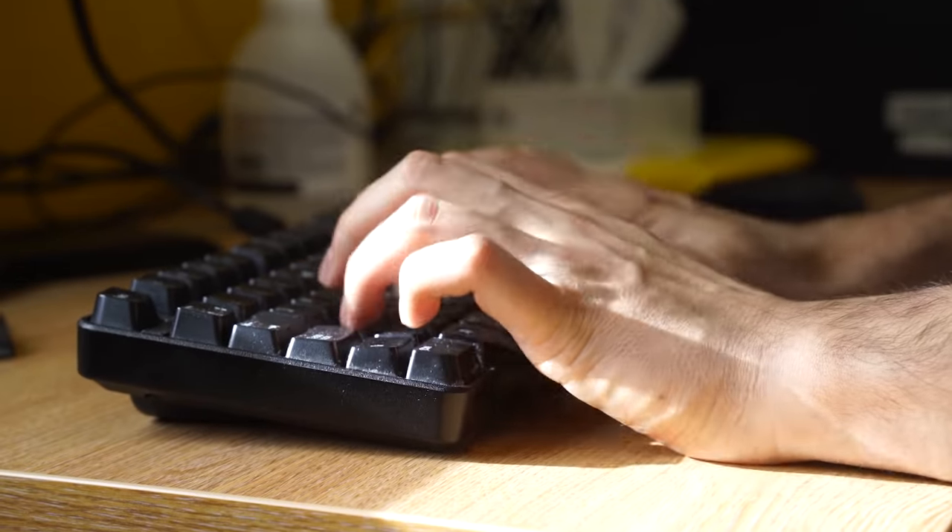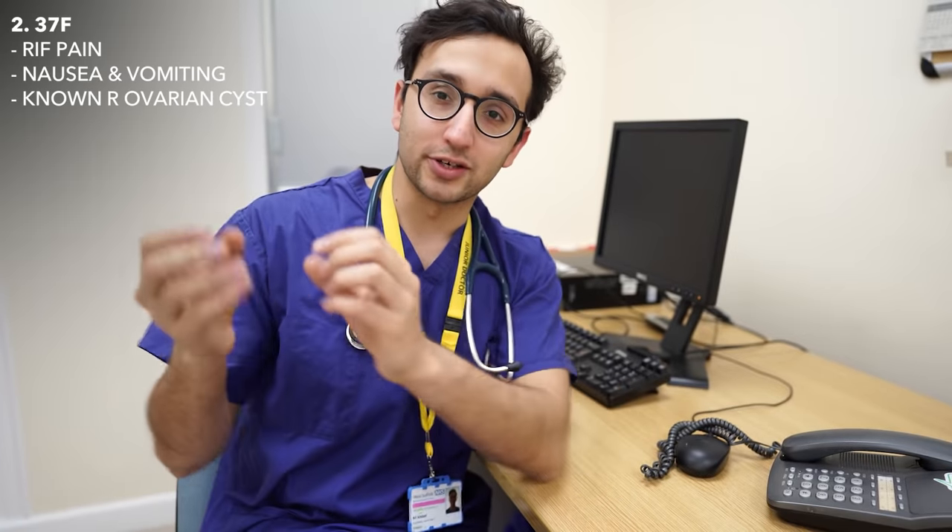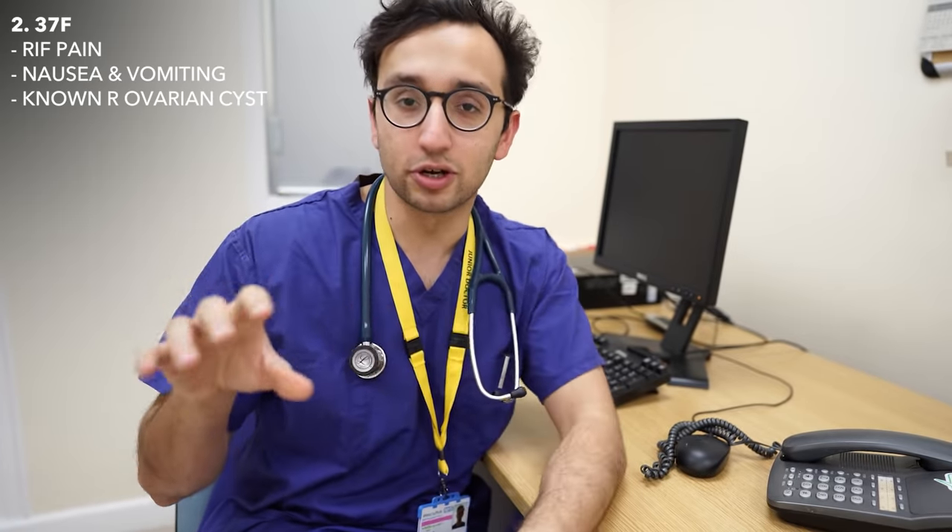We send her home with reassurance, advising her to come back if the pain or bleeding returns. After documenting everything on the computer system, I get a call from a GP wanting advice about a lady with right iliac fossa pain, nausea, and vomiting over the last few days. She also has a known right ovarian cyst — a benign cyst growing on her right ovary.